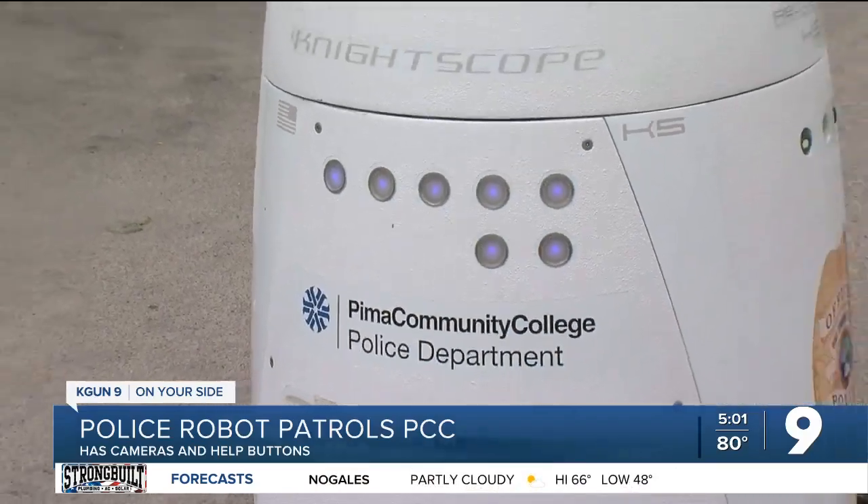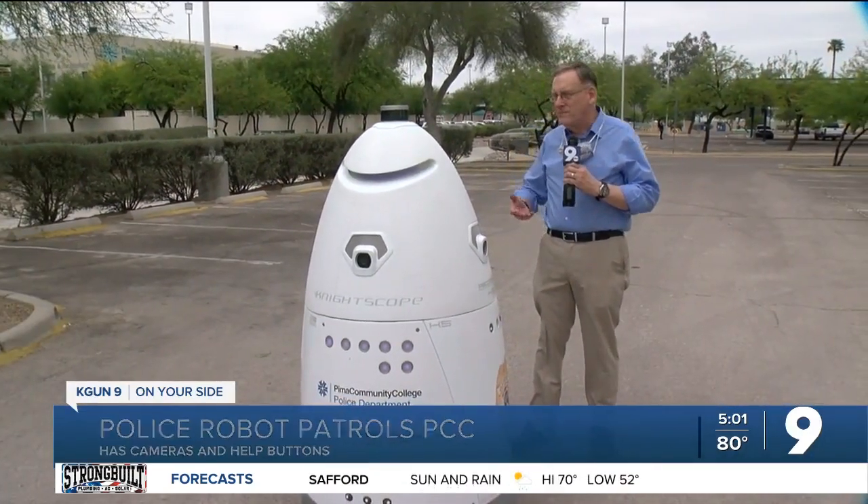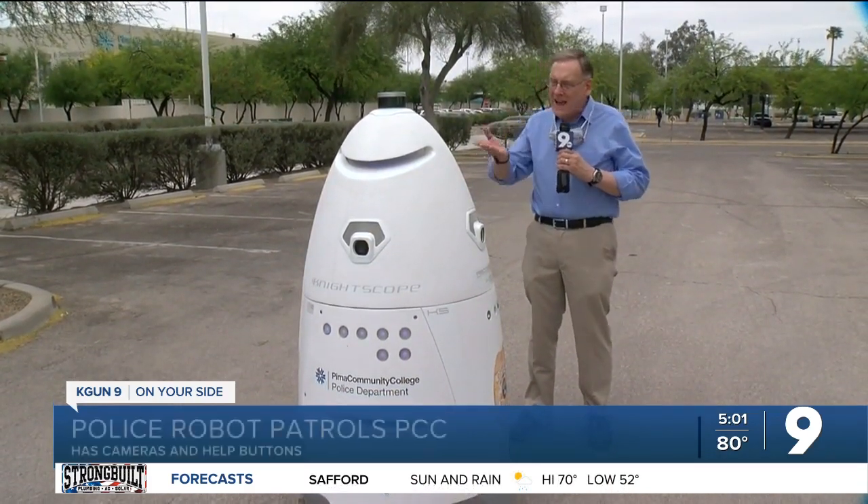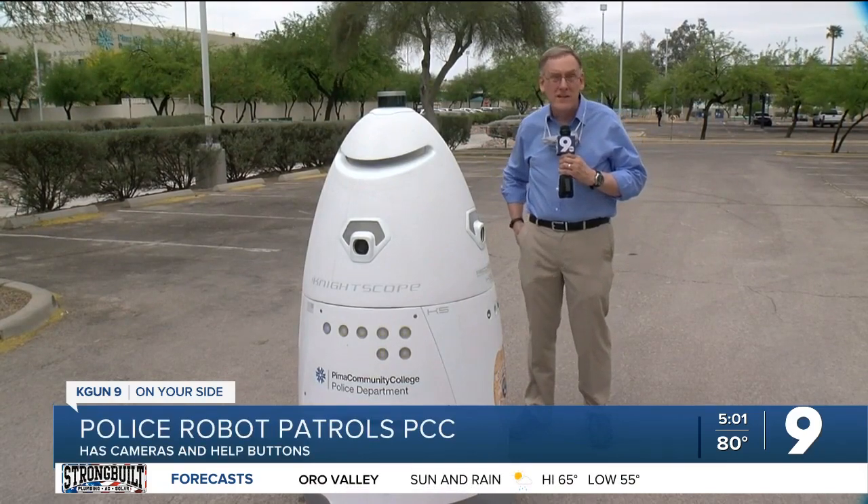Right about now you're probably expecting us to roll a clip from the movie RoboCop. Well we don't really have to do that — you probably have a good mental picture of it anyway — and this is meant as a much less aggressive type of policing.